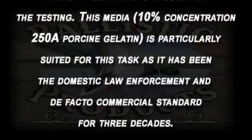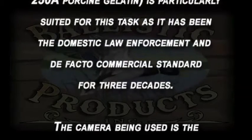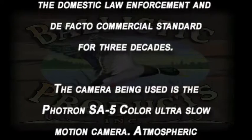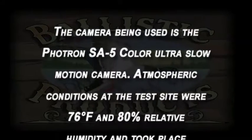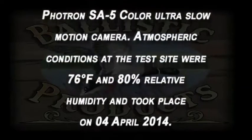This media is particularly suited for this task and has been the domestic law enforcement and de facto commercial standard for three decades. The camera being used is the FOTRON SA5 color ultra slow-motion camera. Atmospheric conditions at the test site were 76 degrees Fahrenheit and 80 percent relative humidity, and testing took place April 4, 2014.